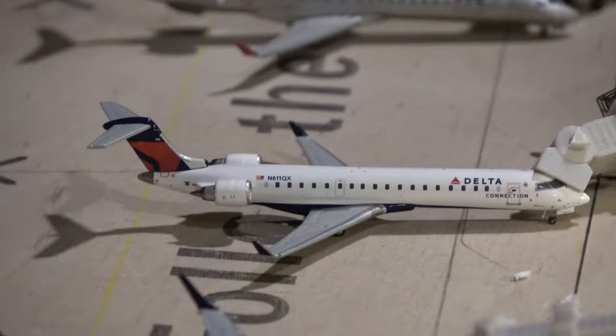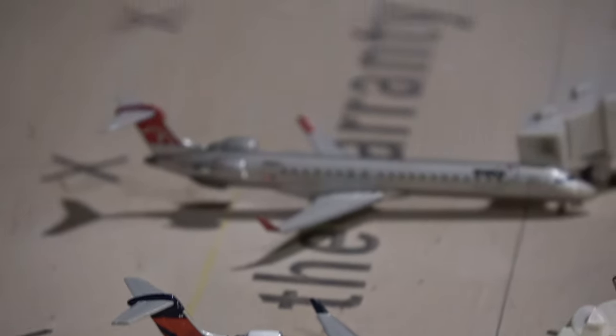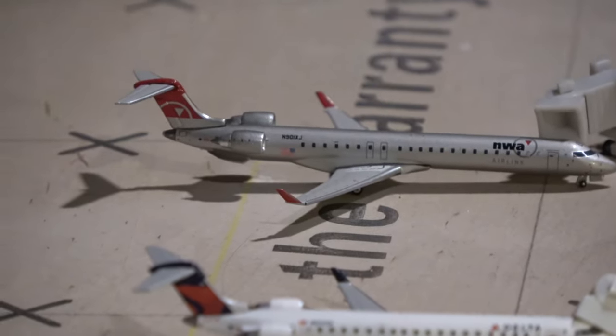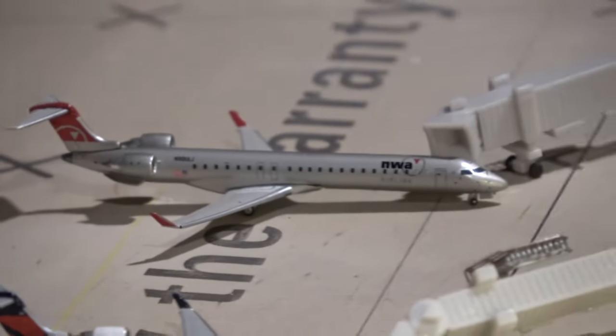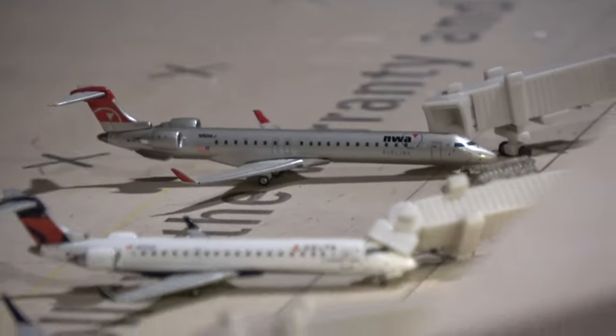Over here we have a Delta CRJ-700 here from Newark. This flight has been downgraded from a CRJ-900 to a CRJ-700. Then the CRJ-900 we have coming in for Detroit and heading out to Minneapolis — that just shows you where the focus is shifting, toward warmer cities versus the traditional colder climates.